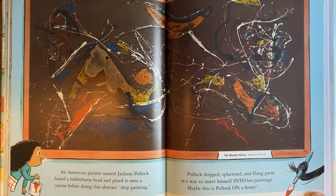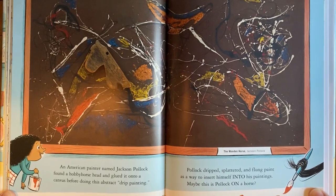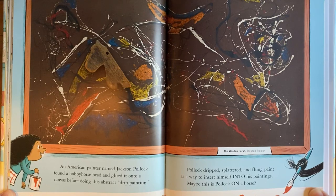An American painter named Jackson Pollock found a hobby horse head and glued it onto a canvas before doing this abstract drip painting. Pollock dripped, splattered, and flung paint as a way to insert himself into his paintings. Maybe this is Pollock on a horse.